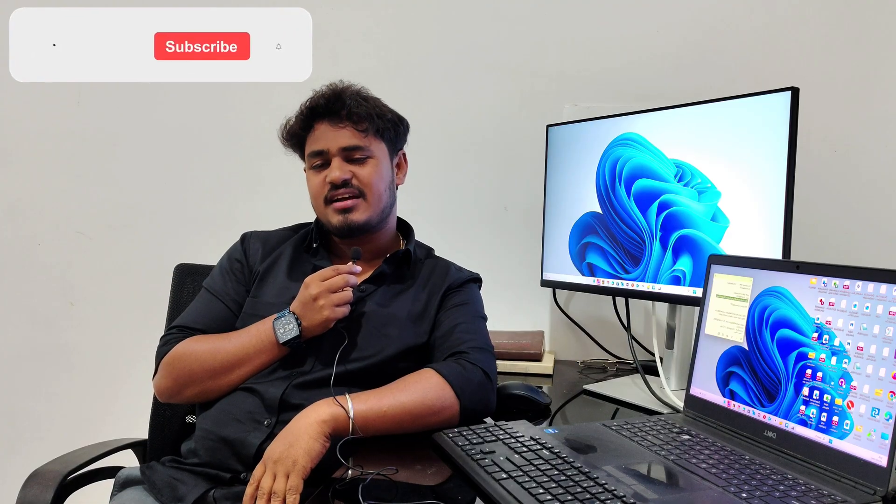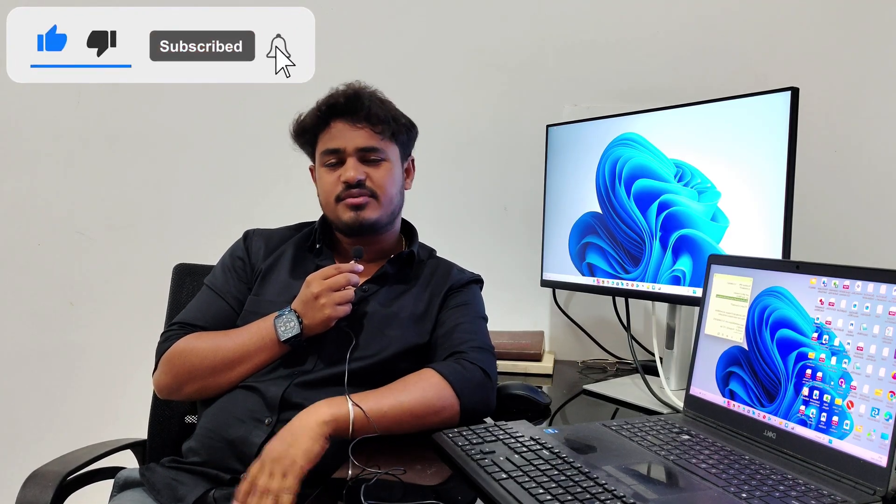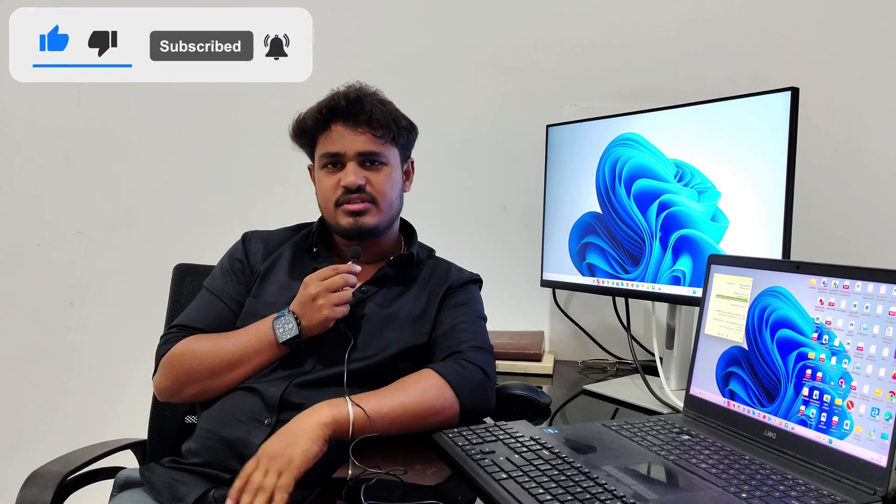Hello everyone, welcome back to another new video. Before we get started, I just want to say thank you so much for all the love and support — it truly means a lot to me. As I said in my previous video, this is a more detailed video about the companies I have worked with, along with all the tools and technology I have used throughout my career. Please watch this video till the end.